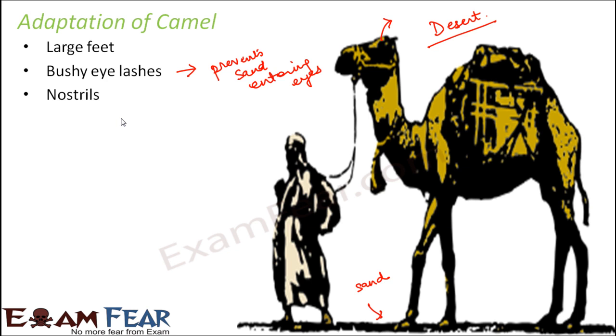If you closely observe a camel's nostrils, you will see a lining of hair that prevents the entry of sand. Camels can even fully close their nostrils to prevent sand from entering, since sand blows all around them in the desert.